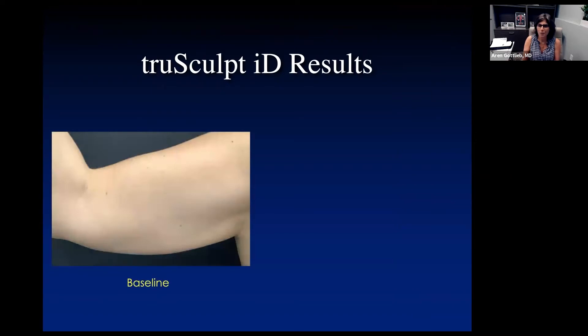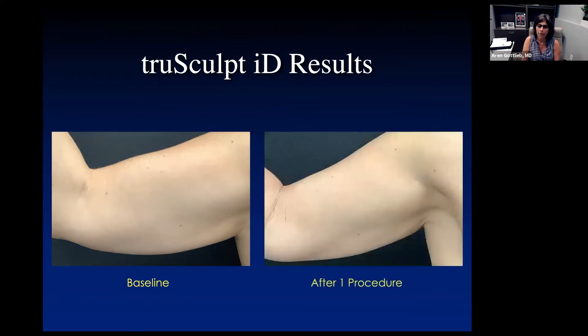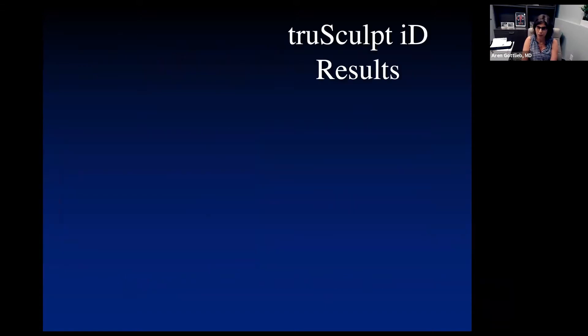I know everybody wants to see the results, and you have to remember what you're starting at. This is a baseline of an arm — we can put them under your arm — and this is after one procedure, which would be around 12 weeks. You can see the loss of fat cells. Not only does TrueSculpt ID permanently destroy those fat cells, but it also creates a tightening of the skin, so you won't have flabby skin hanging if you've lost those fat cells.